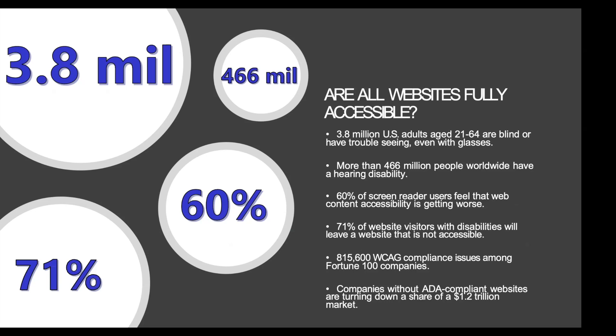There are 815,600 WCAG compliance issues among Fortune 100 companies — those are Web Content Accessibility Guidelines, and they are regulated. Companies without ADA compliant websites are turning down a share of $1.2 trillion in market share. These statistics are impactful for websites selling products, but we're selling people and students education — we're selling them resources and the idea that they can have a career path and not just a job. That to me is more important than websites selling shoes or clothes, and we don't want our community colleges to have that inaccessibility.